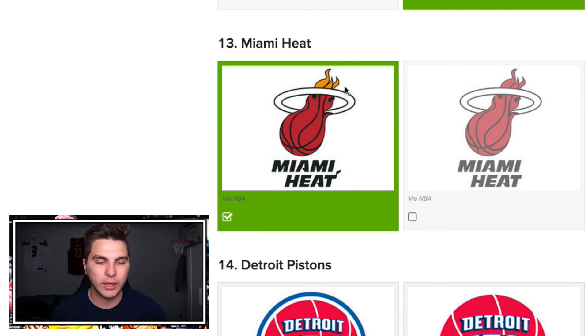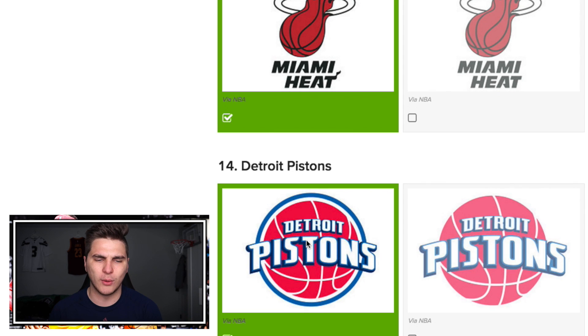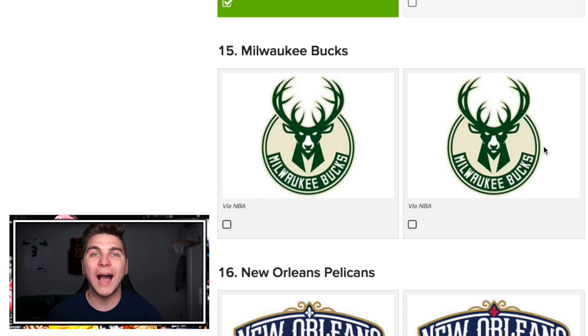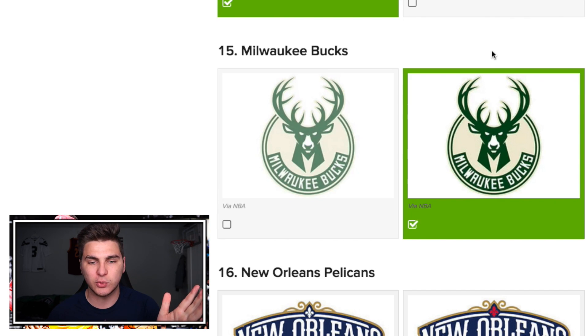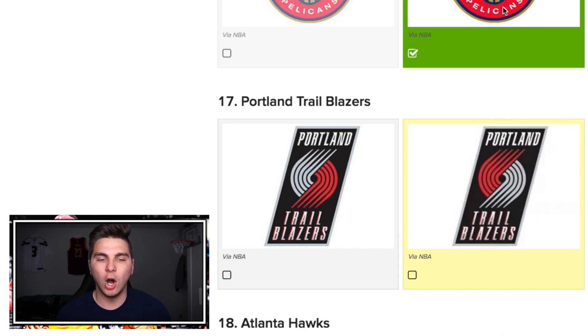Almost halfway done. Pistons — yes, it has a blue circle around that. Weird one. Bucks — look at this: it's like an extra fork off the antler compared to this one. I'm going with the less-is-more tactic, like I did with the Lakers. Pelicans — it makes you think it's this one, it's deceiving, but the pelican wings are gold, so we'll go with that one.